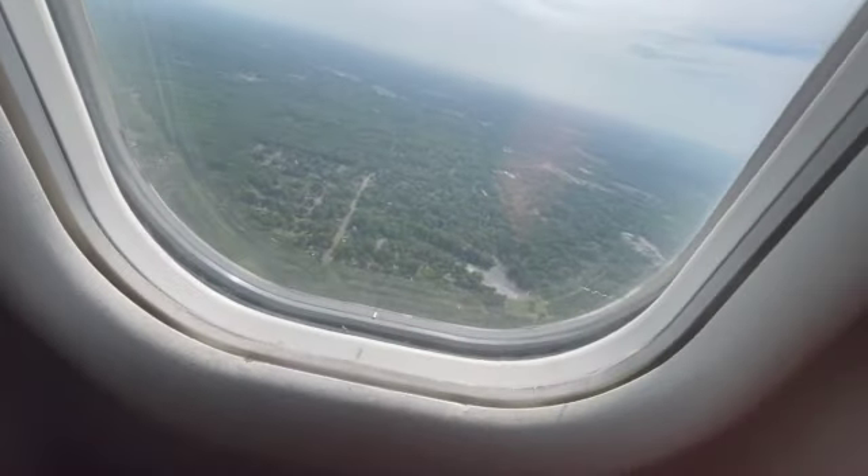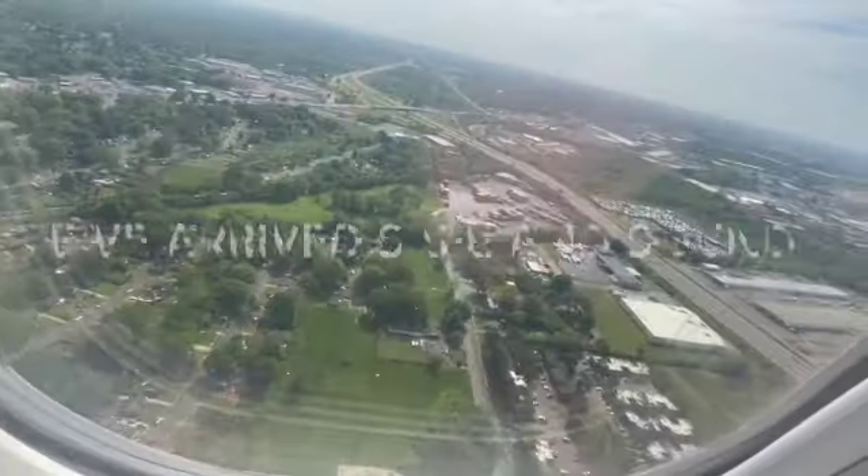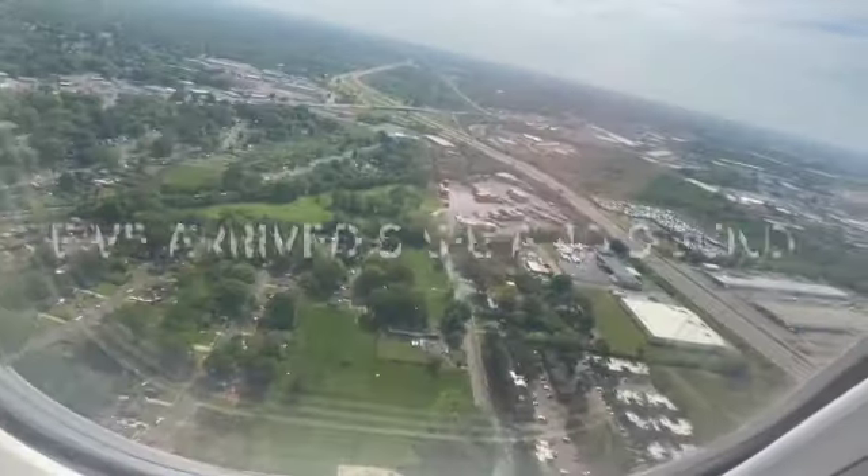If you want to line up, you've got to make sure the plane is direct. And the final approach has begun. We're here — I can see the airport.